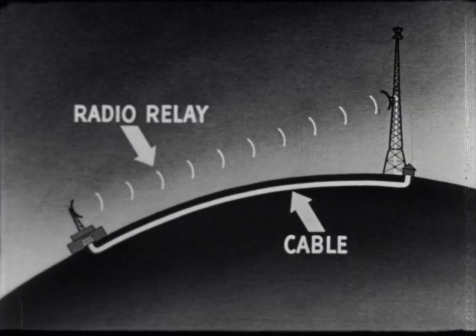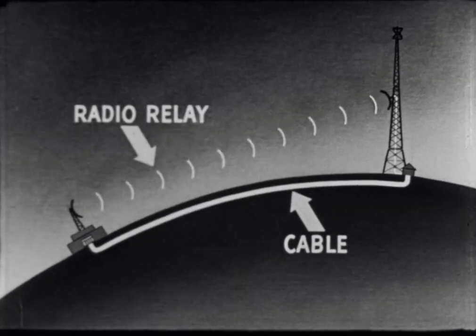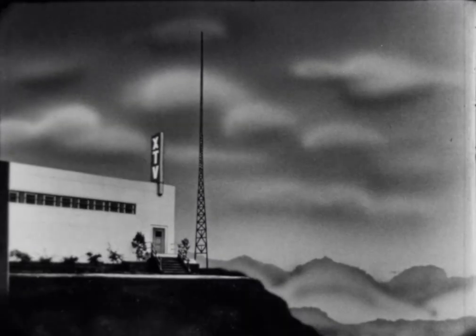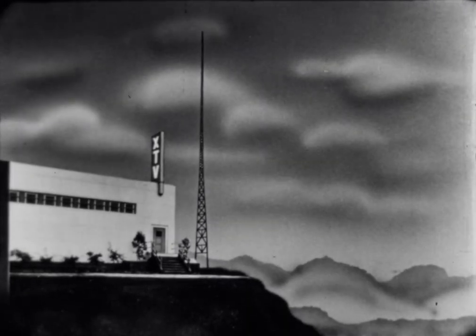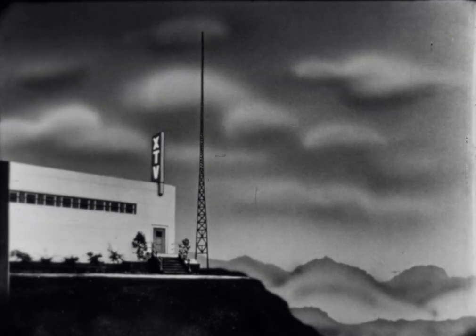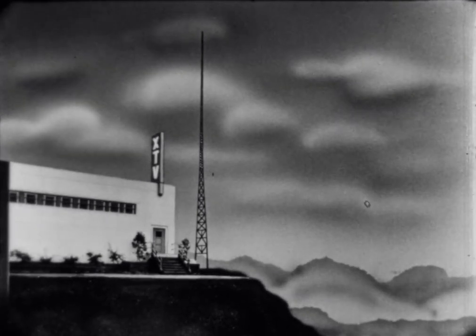Electric impulses carrying the picture and sound from the station to the transmitter may go by radio relay, or the two may be connected by cable. The transmitter may be in a building such as this on a high point of ground, or it may operate high in a skyscraper, often far removed from the studio.